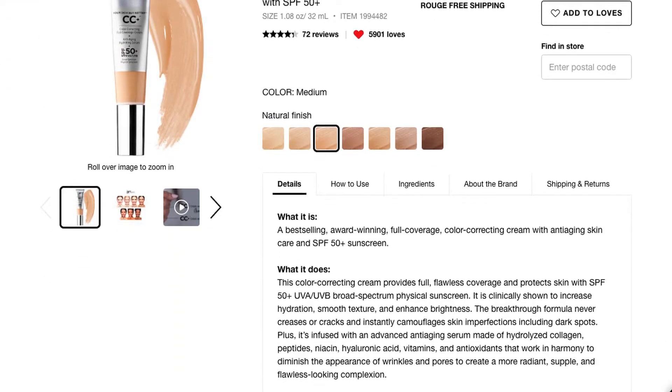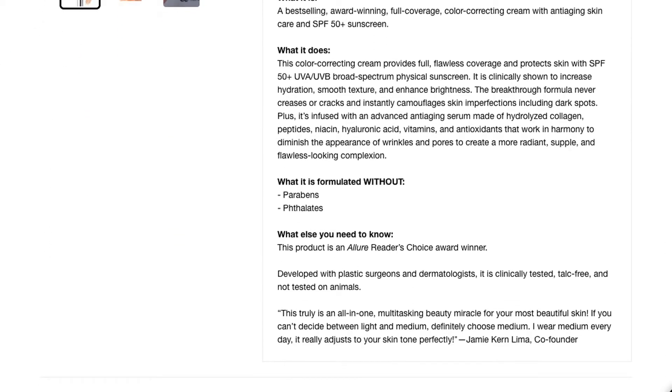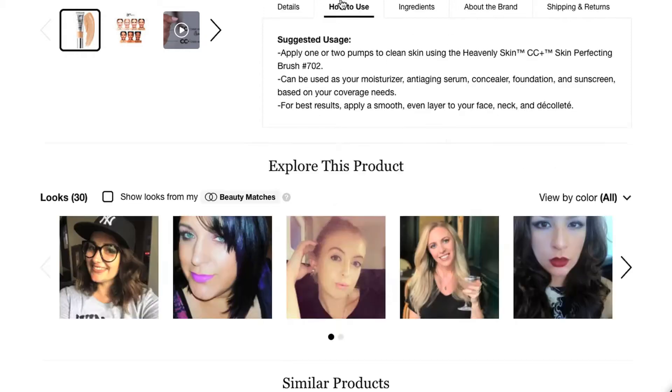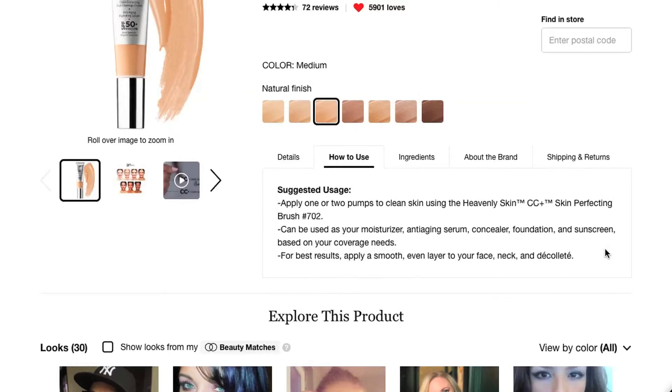I have mine in the shade Medium. It's described as a best-selling, award-winning full coverage color correcting cream. How to use: apply one or two pumps to clean skin using the Heavenly Skin brush. It can be used as your moisturizer, anti-aging serum, concealer, foundation, and sunscreen. For best results, apply a smooth even layer to your face, neck, and décolleté.